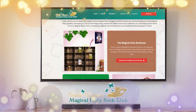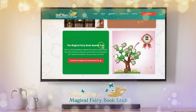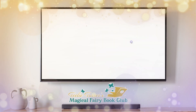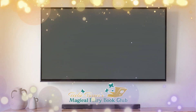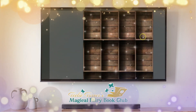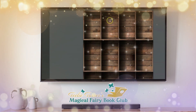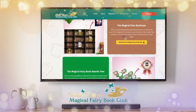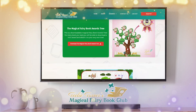Here is where you download your magical bookshelf and your awards tree. I'll just show you the magical bookshelf right now. This is your magical bookshelf that you will be downloading, where you can put your little books in. And the tree is just as beautiful as the bookshelf.